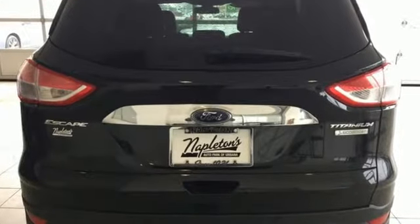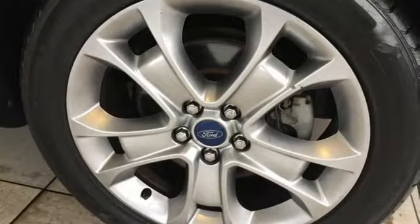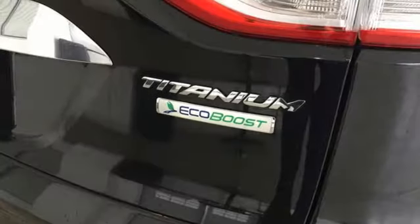And it comes with all the amenities you need: streaming audio, doors and push button start proximity key, front heated leather bucket seats, rear parking sensors, Wi-Fi hotspot, and dual zone climate control.